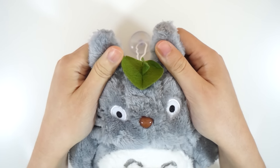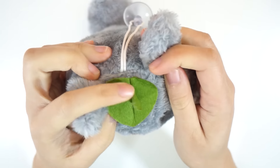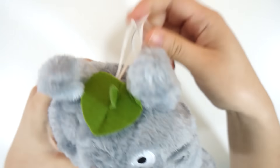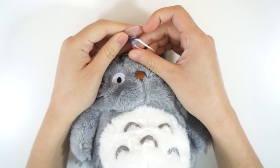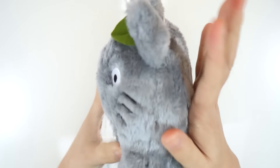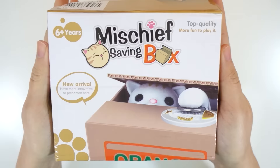Here is this super soft Totoro plush. I'm a big fan of Studio Ghibli animations ever since I knew about it back in college, and Totoro was one of my top favorite characters. This plush is big and I love it — he's super soft and I love that he has a leaf on his head. I would treasure this and have him join the rest of my toy collection, which I need more space for.